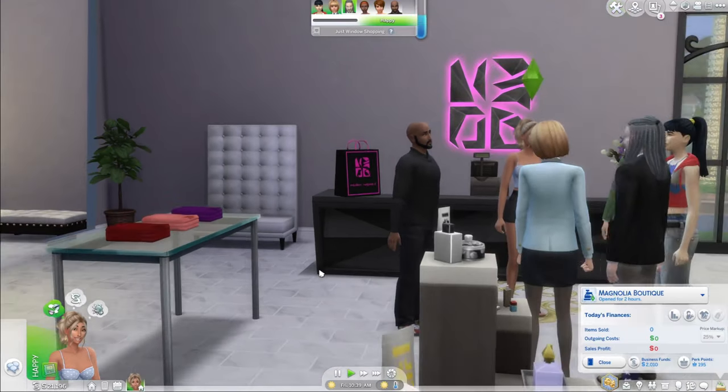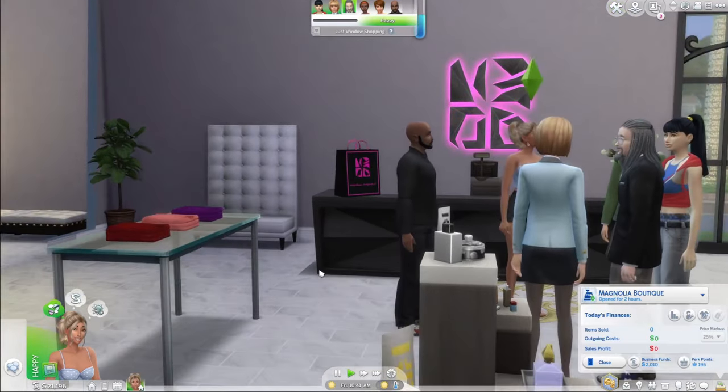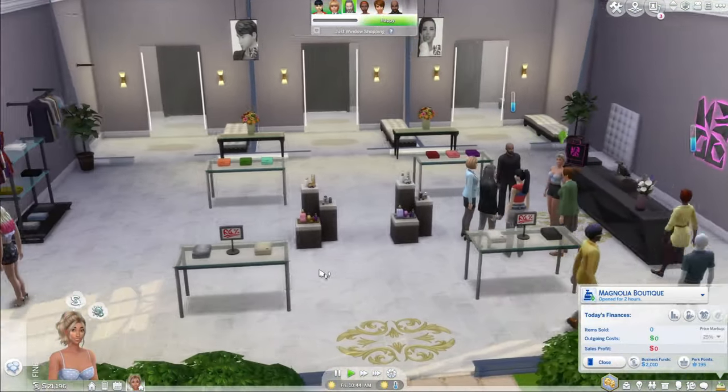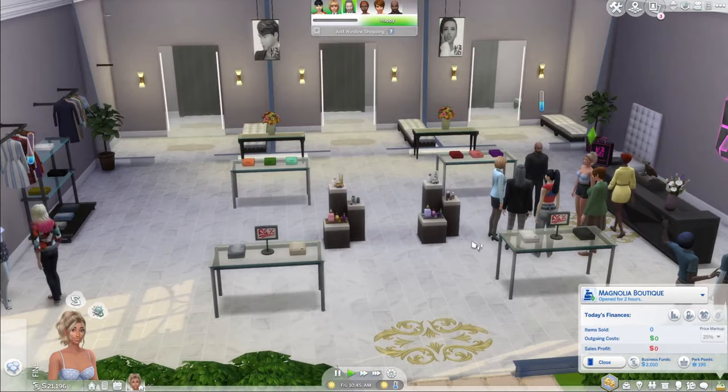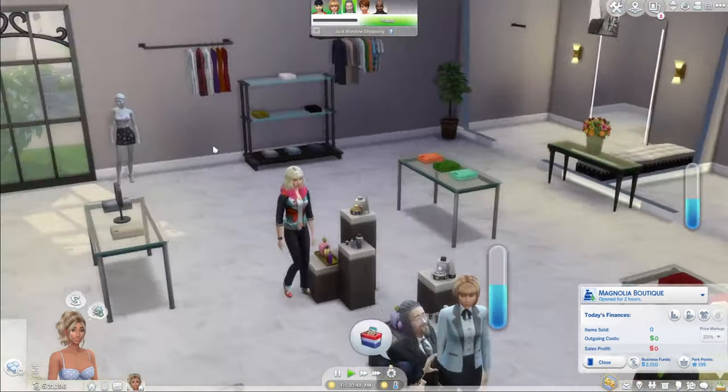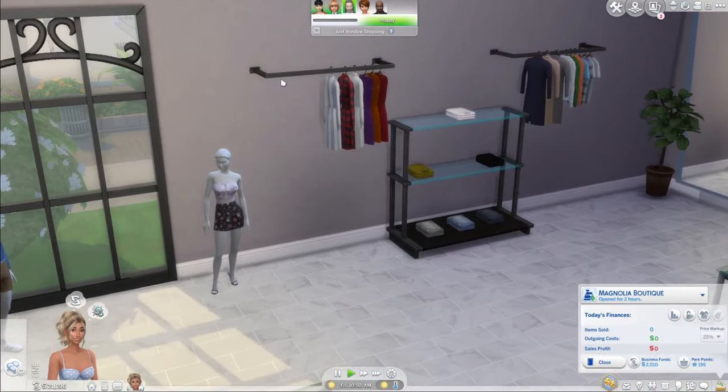Here is a little shopping bag I have set out on display. We have a few pairs of jeans set out on these tables, as well as some shirts that came with the pack. And here are the wall-hanging clothing racks.